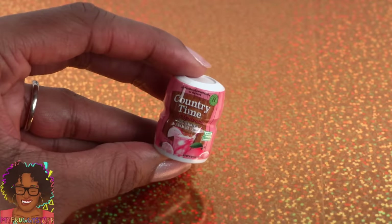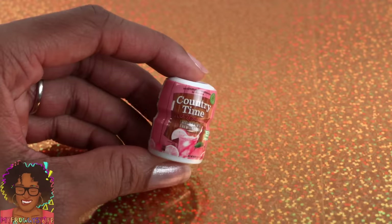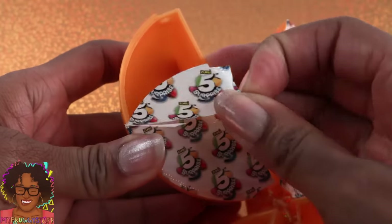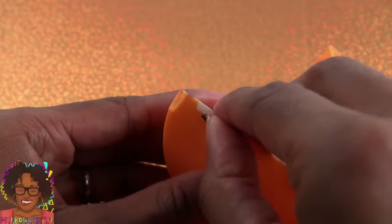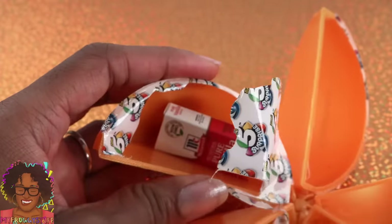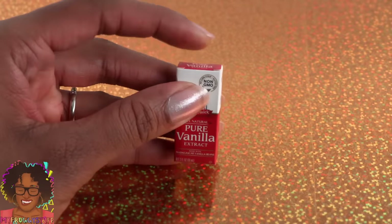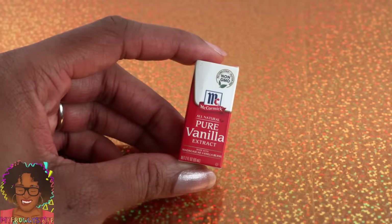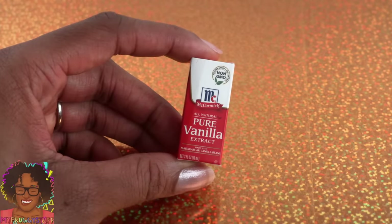Country Time Lemonade — this is stinking adorable, so cute! It's a tiny bit big for our 1:6 scale, but I'm totally going to use it. We also got more sweet relish — we can always use more relish for those doll barbecues. This is a box of pure vanilla extract, made out of pretty thick cardstock with what feels like foam inside. It's definitely Smart Doll size, but I think I'm still going to use it in our 1:6 scale dioramas — maybe on the shelf in the background for a little extra detail.